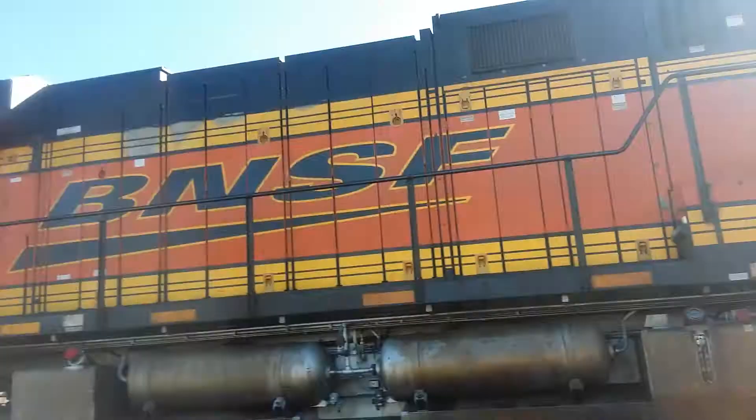It is in the siding right now. BNSF has learned better than UP, I guess. I don't get to see too many BNSF trains.